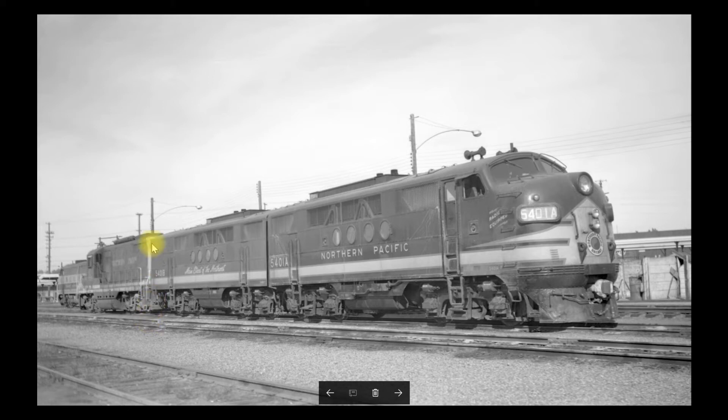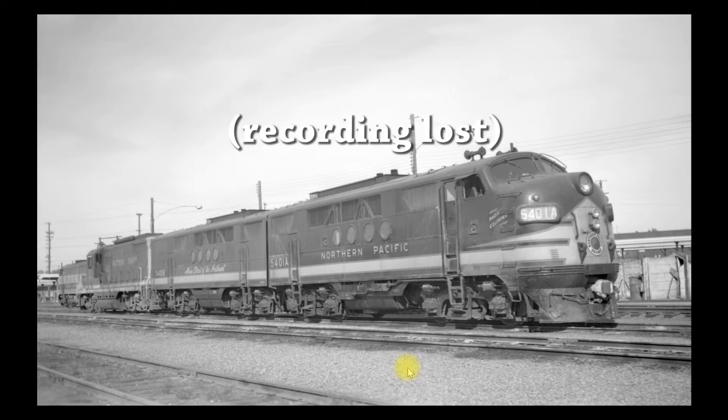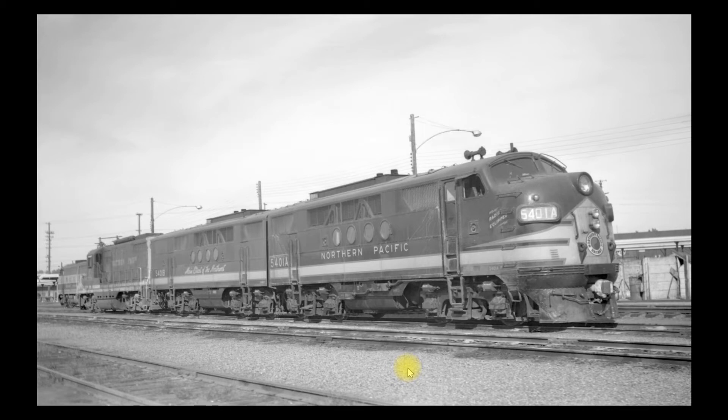The FTs were kind of solid, two together. Then pretty quickly they made them separable into two units. That's what you see here along with a GP9. This is very typical power, especially for the daily train that ran. Jack ran that train for quite some time — it was only 56 miles long, a pretty good job if you wanted to be at home.